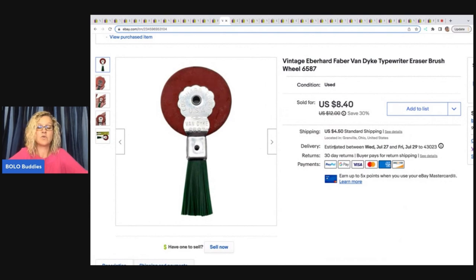This is a vintage Eberhard Faber Van Dyke typewriter eraser brush wheel, and I ended up selling this for $8.40 plus shipping. I got it at a garage sale for about a quarter — it was in a little lot of items — and this thing sold fast.